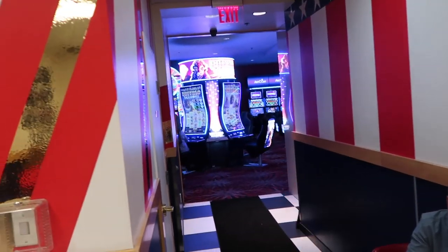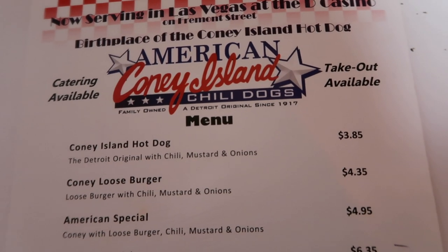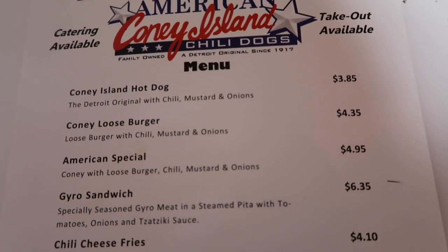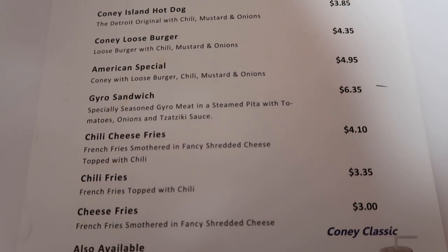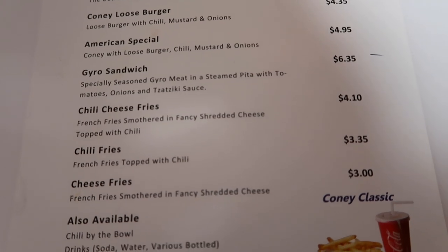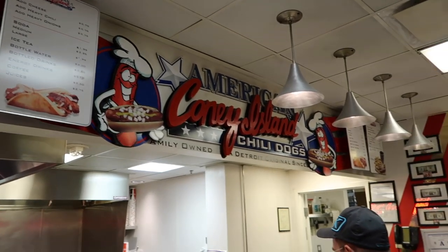American Coney Island — they got some seating, some cool pictures. You can get in from the casino over here or outside on Fremont Street right over here. So this is the menu here of their hot dogs. Chili cheese fries, chili by the bowl. It's not amazing, it's not the best. I wouldn't make this your main meal, but if you want a quick late night snack, good place.